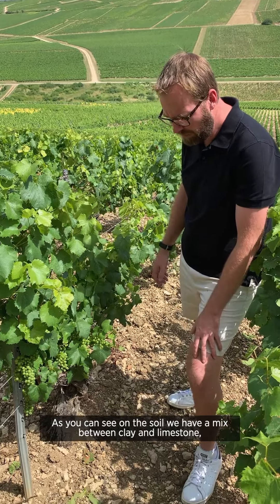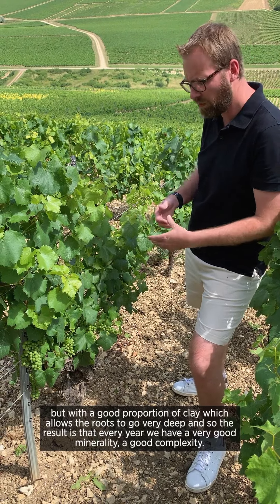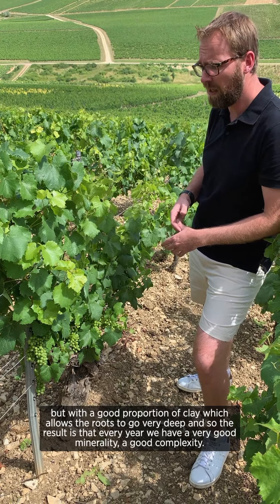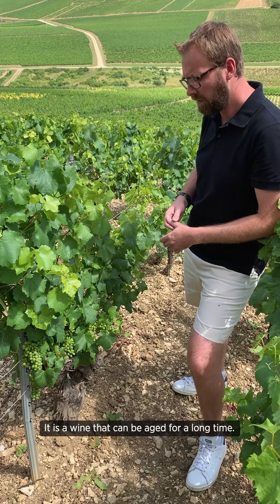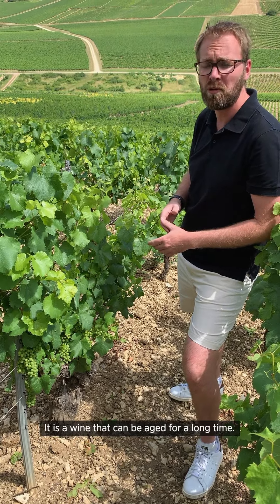As you can see in the soil, we have a mix between clay and limestone, but with a good proportion of clay, which allows the roots to go very deep. The result is that we have every year a very good minerality, a good complexity, and this is a wine that really has the structure to be aged for a long time.